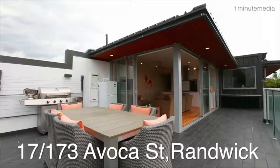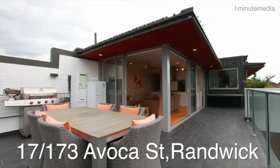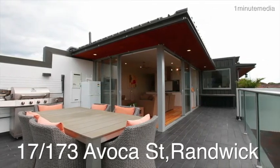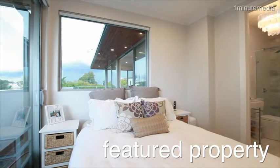Hi, I'm Peter Maguire of NG Farrell Real Estate, and I'm presenting today from my featured property of the month — 17 of 173 Avoca Street, Randwick. This superb penthouse apartment has two bedrooms and two bathrooms, and also parking for two vehicles.